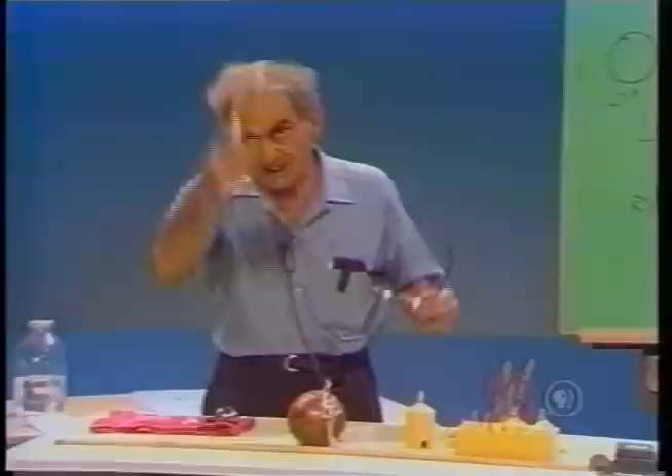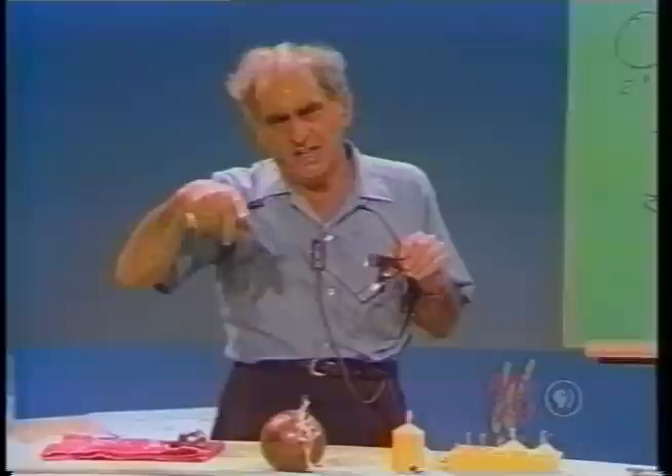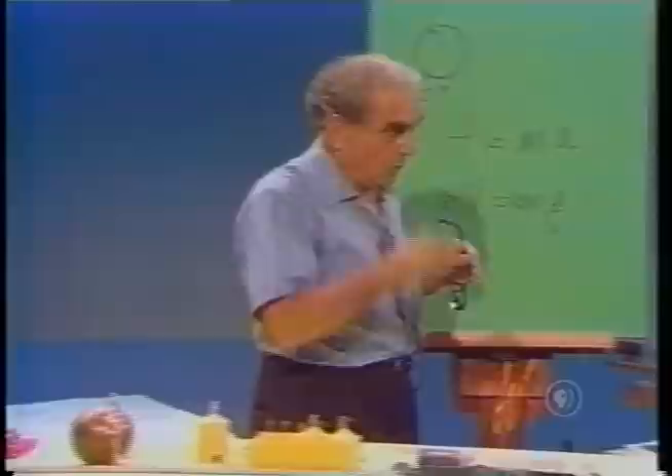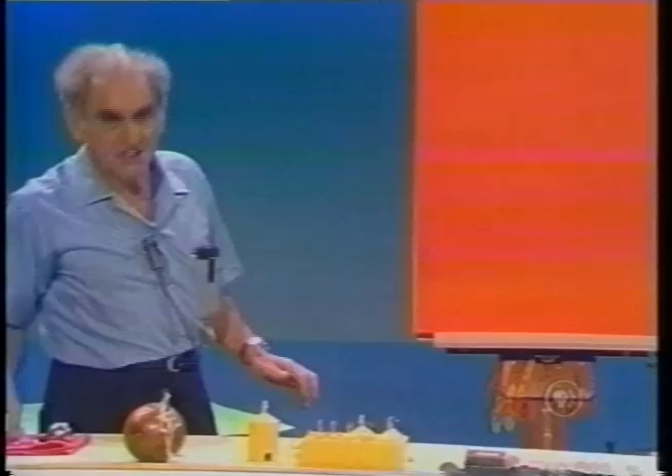This is quite remarkable because one is led to think that a heavier object must fall faster. This subject is taken up very excellently by Galileo in his Dialogues Concerning Two New Sciences, where I urge you to read the discussion between Sagredo, Salviati, and Simplicio.